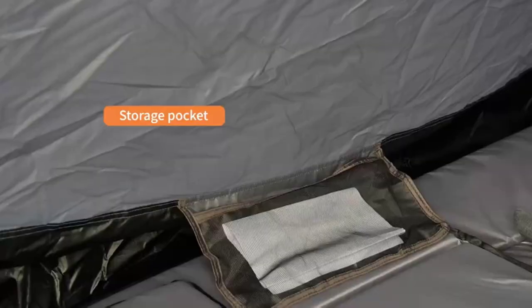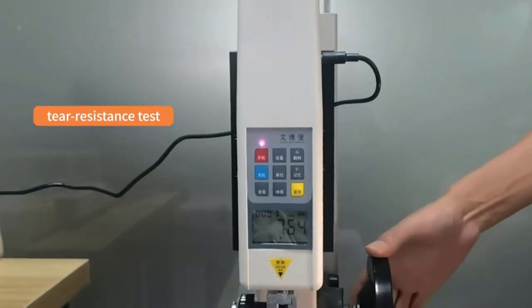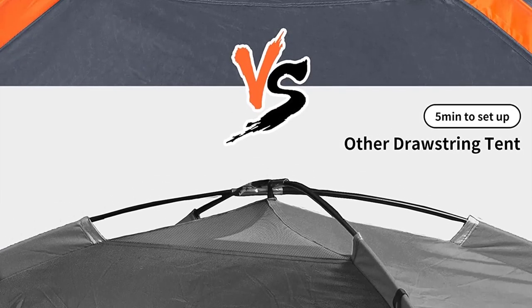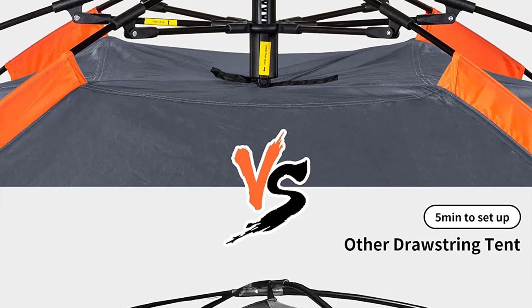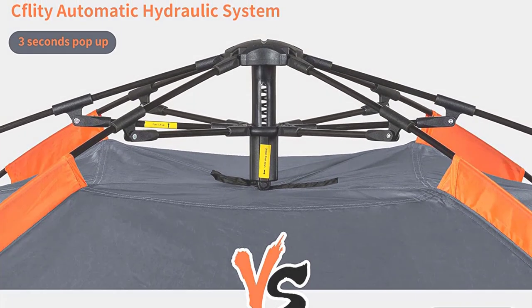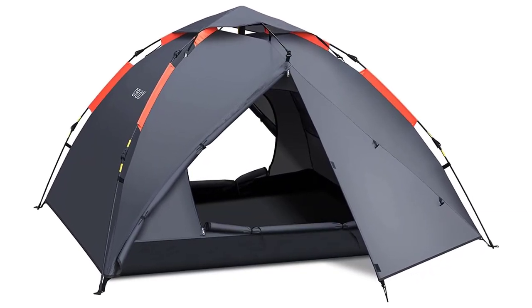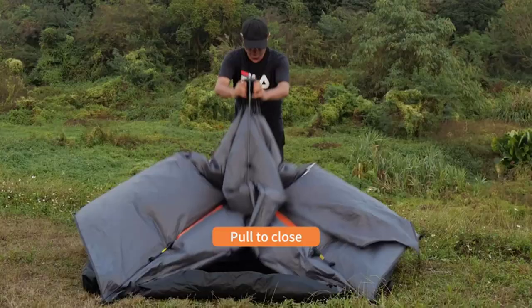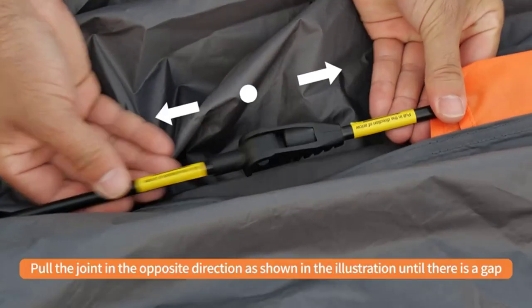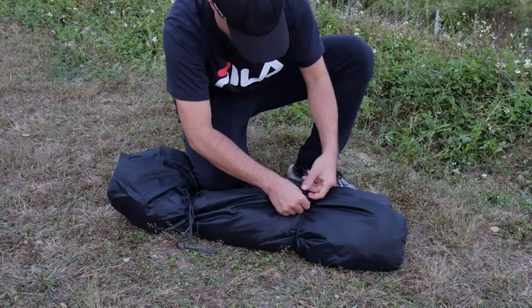The Kflitty Camping Tent is a versatile two-in-one tent. It can serve as a windproof and rainproof camping tent or be used separately as a sunshade, gazebo, or awning. Enjoy sunbathing during the day and stargazing at night, making your journey truly romantic. Get ready for hassle-free outdoor adventures with the Kflitty Camping Tent, the best automatic pop-up camping tent and a must-have for camping enthusiasts.